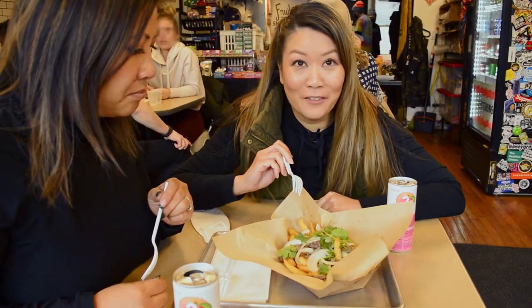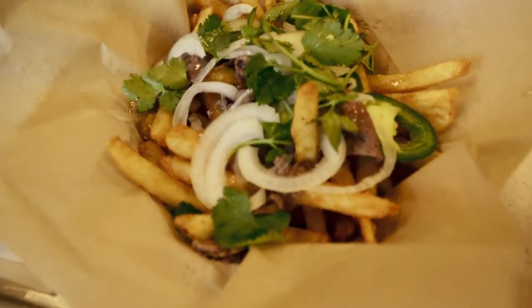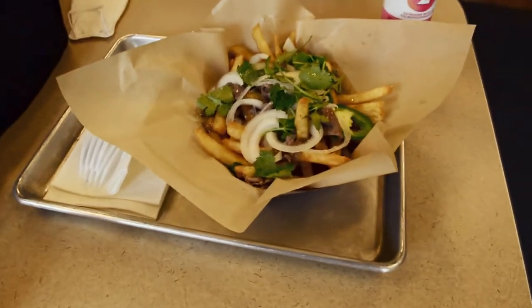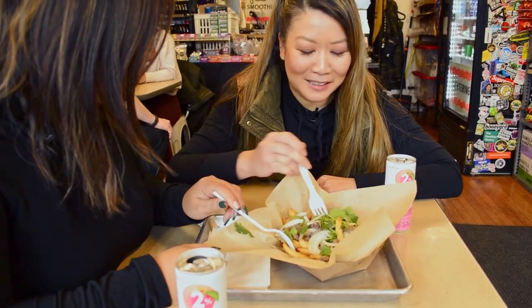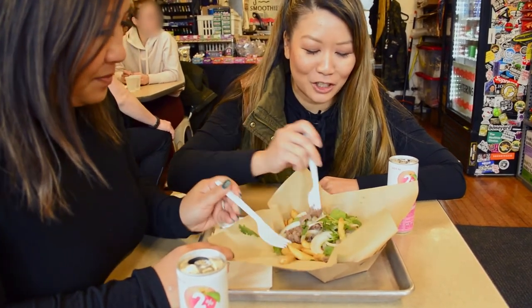We are now trying these pho fries. It's literally like what you would see in pho, but on fries with a little bit of this gravy. The gravy kind of reminds me of poutine — it's like Vietnamese poutine, but without the cheese.